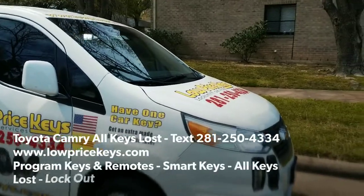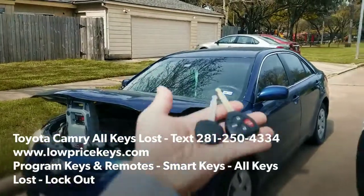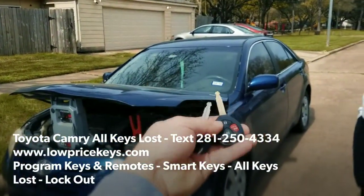Hello, Price Keys, thank you for joining us today. Today I'm doing all-keys-lost for a 2007 Toyota Camry. Here it is, guys. We're here to cut and program a new one.